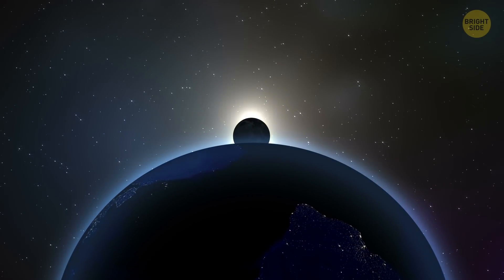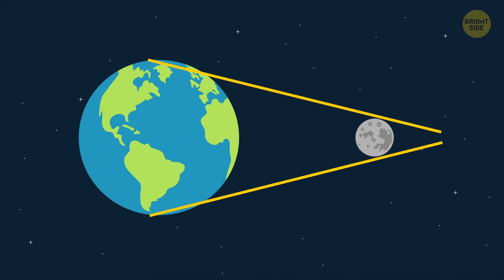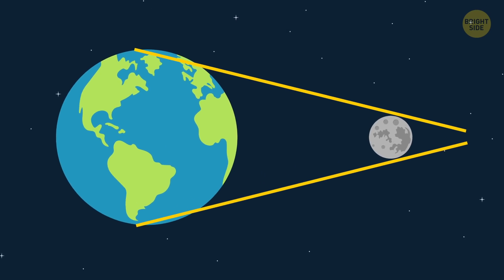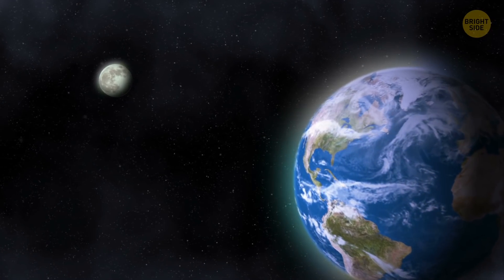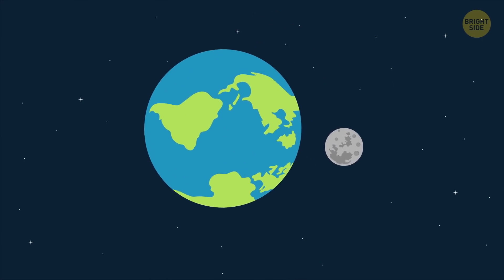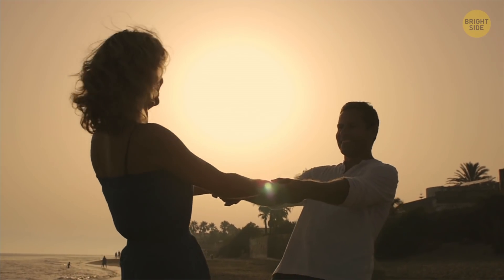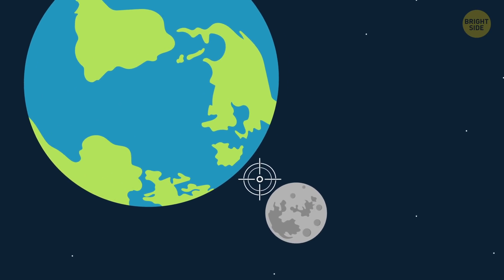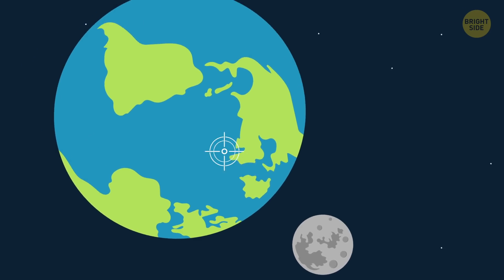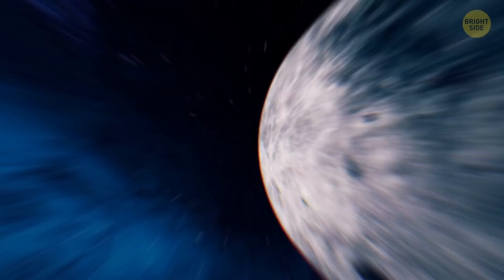Some scientists don't even agree that the Moon is Earth's satellite. Being around one-fourth the size of our planet, it's just too big to be a typical moon. Besides, it's technically incorrect to say the Moon orbits the Earth — the two sort of orbit each other, kind of like two people holding hands and spinning around together. But since the barycenter — the point a celestial object orbits around in astronomy — is located within the Earth, we feel as if the Moon is orbiting our planet.